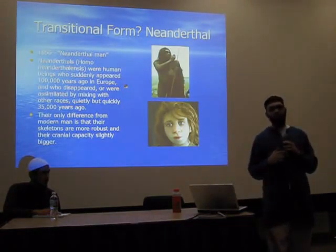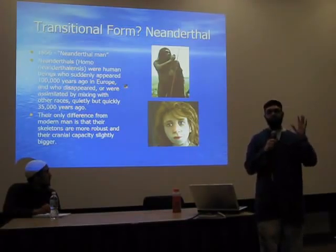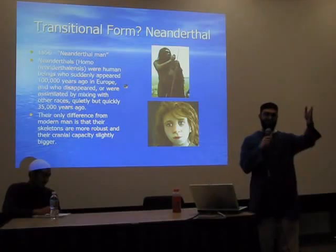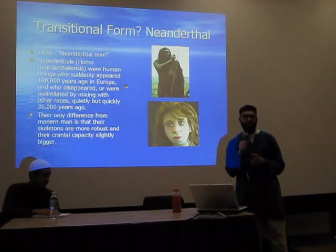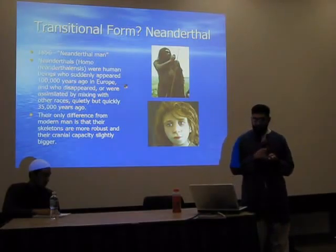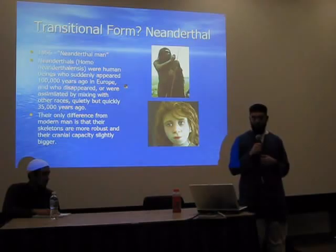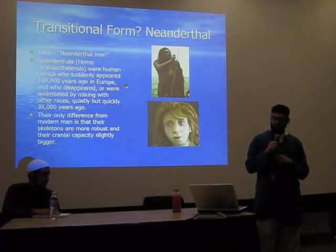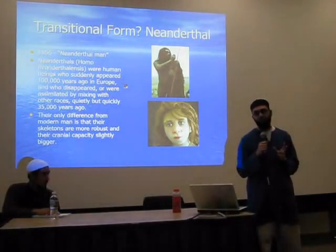Transitional form: Neanderthal. The term is used in common language — if you want to insult someone, you call them a Neanderthal, meaning they're primitive. In 1856, they discovered Neanderthal man, Homo Neanderthalensis — human beings who suddenly appeared 100,000 years ago in Europe and disappeared, or were assimilated by mixing with other races, 35,000 years ago. The only difference from modern man is that their skeletons are more robust and their cranial capacity is slightly bigger. They said this is a transitional form.